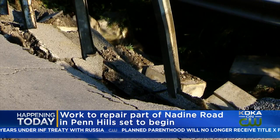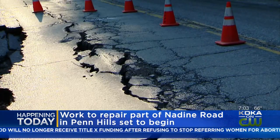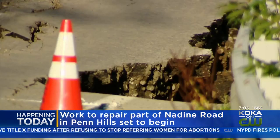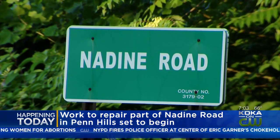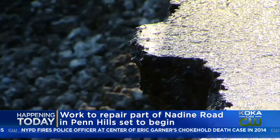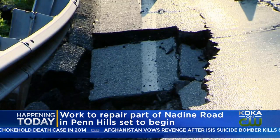This section of Nadine Road in Penn Hills has been closed since July 12 due to a landslide caused by storms. The storms overturned a wall and caused part of this road to collapse. Traffic will be detoured on Allegheny River Boulevard, Sandy Creek Road, Verona Road, and Lincoln Road.